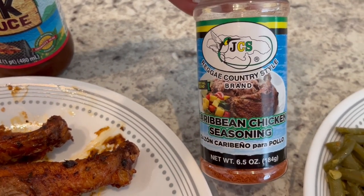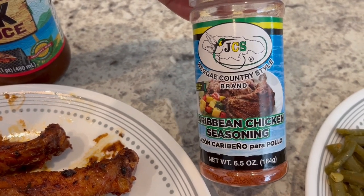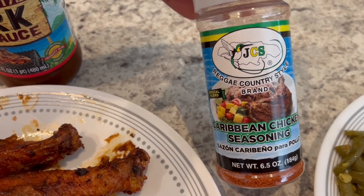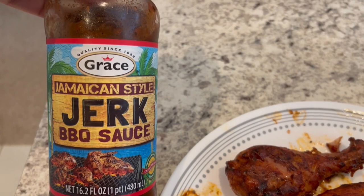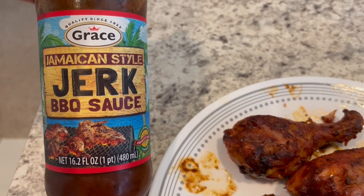I tried this out for the first time today — Reggae Country Style brand Caribbean chicken seasoning. For those of you that don't know, Howard is from Jamaica, that's my husband, and we recently went to a little Jamaican market here in Texas and found it. We're also using this jerk barbecue seasoning, I'm pretty sure I got that from Kroger.